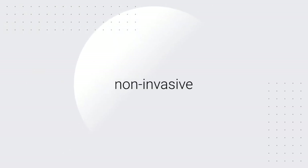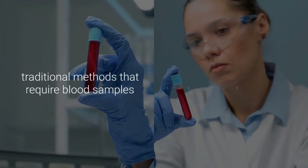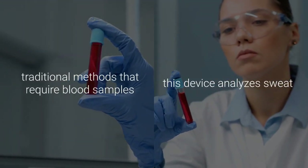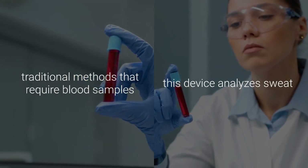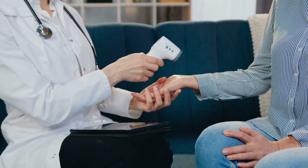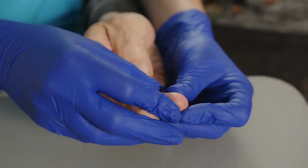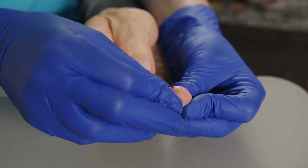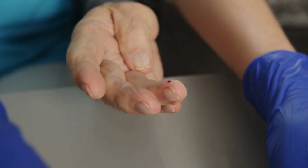The most remarkable feature of this health monitor is its non-invasive nature. Unlike traditional methods that require blood samples, this device analyzes sweat — a fluid that is easily accessible and painlessly collected. This makes it ideal for continuous monitoring without causing any discomfort. By eliminating the need for needles, the device ensures a more pleasant experience for users, encouraging regular health tracking.